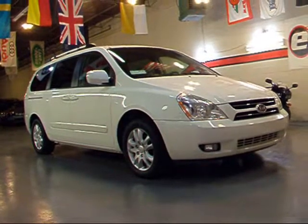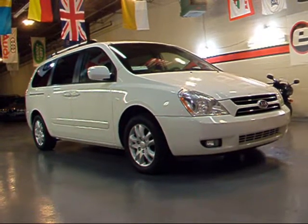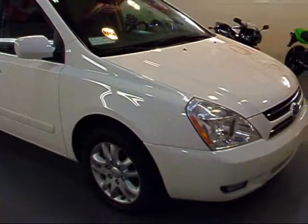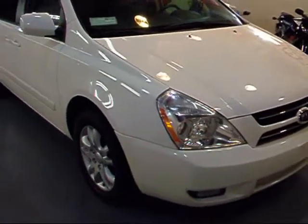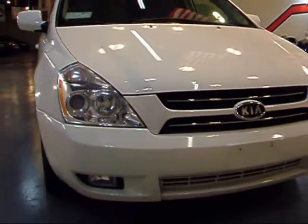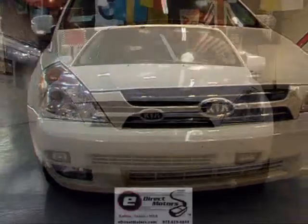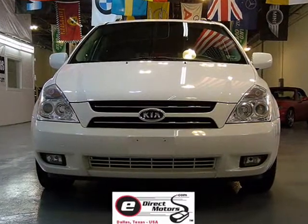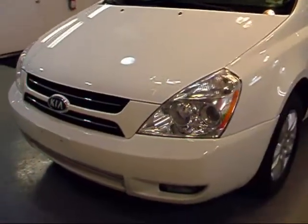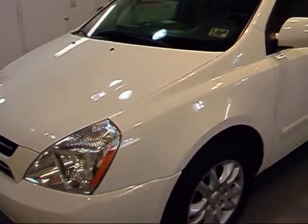Let's take a quick look at a very clean example of a 2006 Kia Sedona EX. A quick walk around this Sedona here for you — very sharp white color, in my opinion one of the best looking colors. They redesigned the body for '06, and this is your current body style right here.